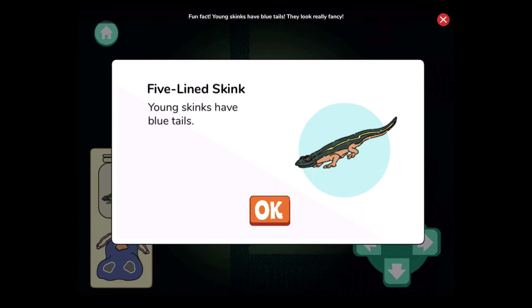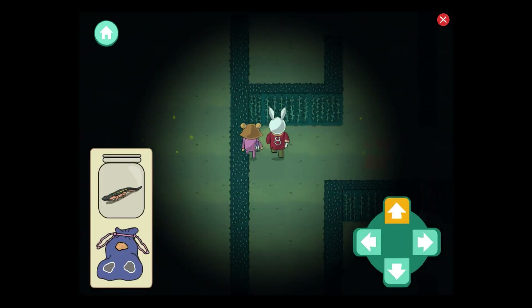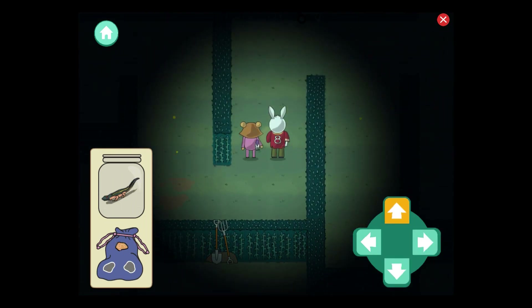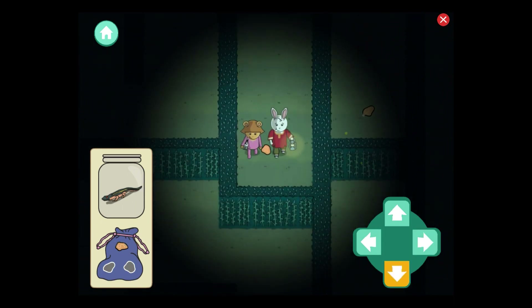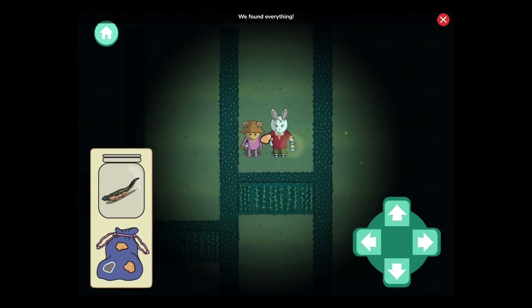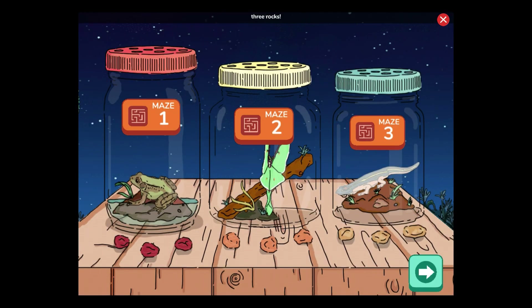We found a skink! Fun fact: young skinks have blue tails. They look really fancy. We found everything. Now let's find the way out. We made it! We found three rocks and a five-line skink.